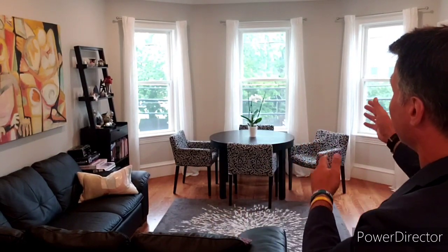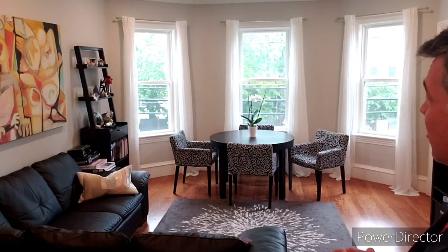Here in the living space, you'll find plenty of room for this large sectional couch, a dining, reading, or card table area, and plenty of room to kick back and enjoy a great movie.